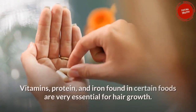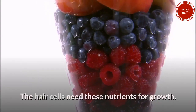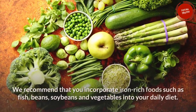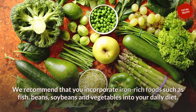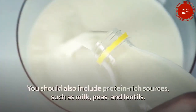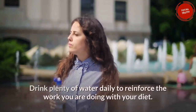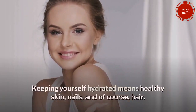Vitamins, protein, and iron found in certain foods are very essential for hair growth. The hair cells need these nutrients for growth and they also give hair its natural sheen. Incorporate iron-rich foods such as fish, beans, soybeans, and vegetables into your daily diet. You should also include protein-rich sources such as milk, peas, and lentils. Drink plenty of water daily to reinforce your diet — keeping yourself hydrated means healthy skin, nails, and of course, hair.